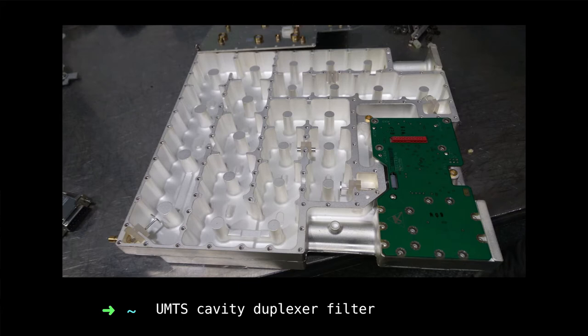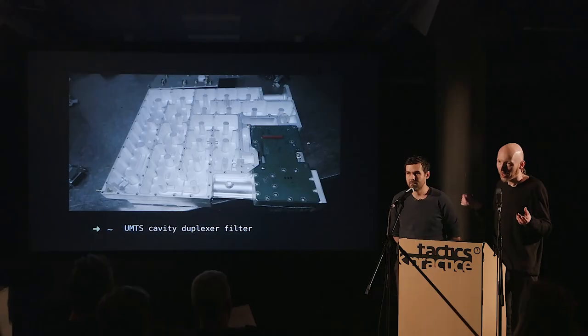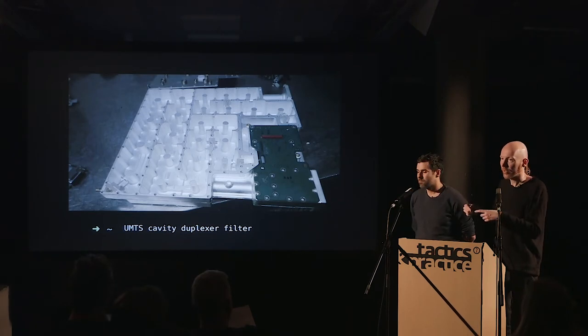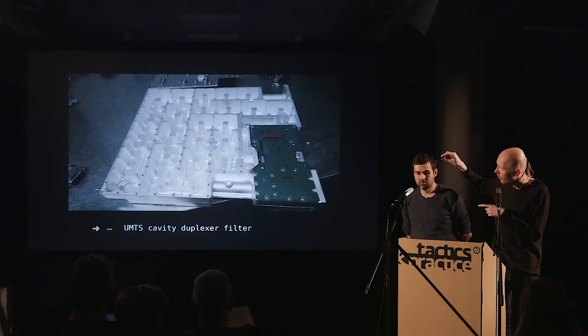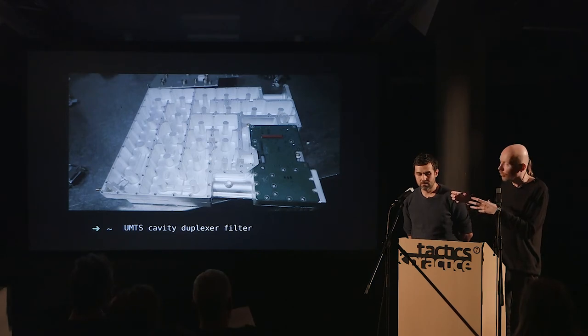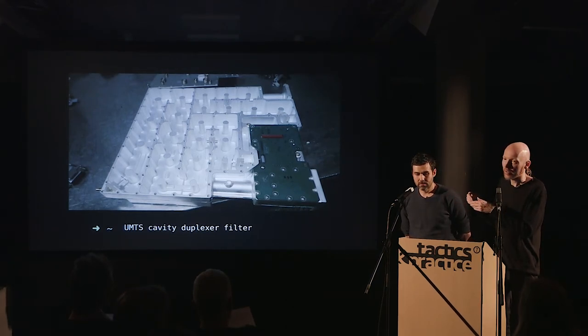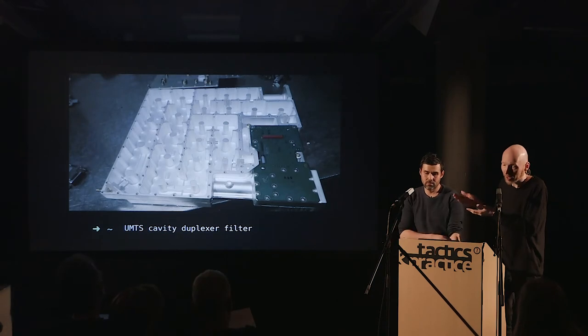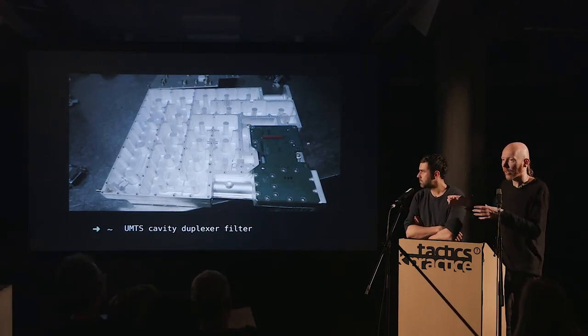Another physical manifestation of the radio wave where form has function is a UMTS cavity duplexer filter — a channel within an aluminum box with precise proportions, where an antenna would be connected at one point and a receiver and transmitter at two others. By how the wave travels through and how small conductors bridge different parts of the meandering channel, signals are very precisely made to cancel out or amplify, so none of the transmitter's energy can reach the receiver while they share the same antenna.